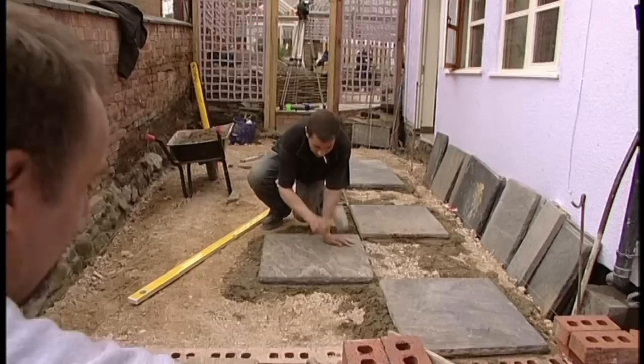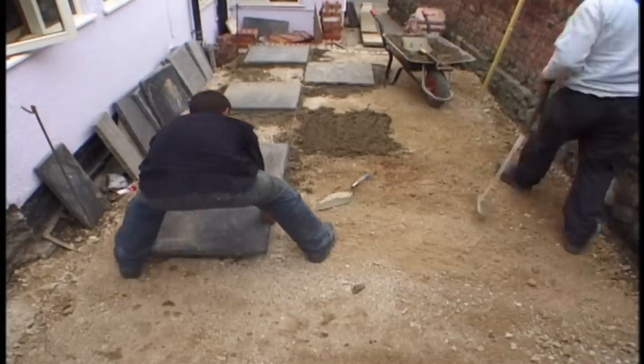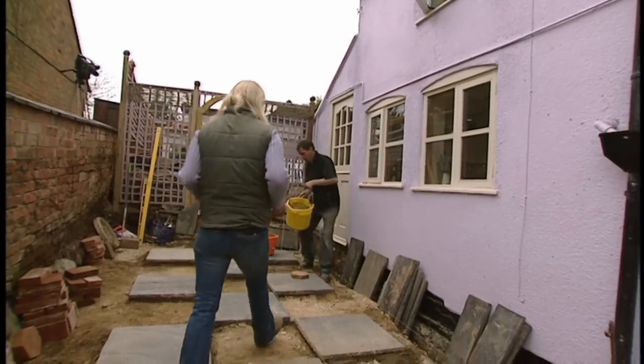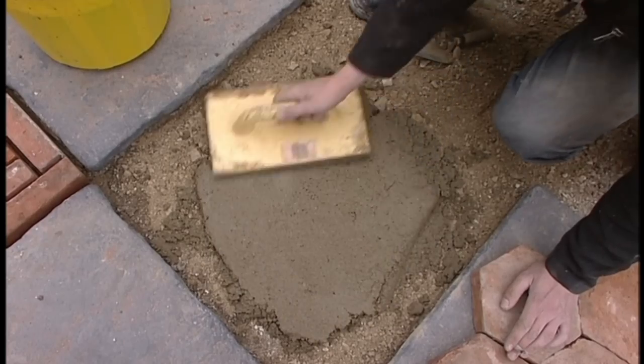The idea was to lay a checkerboard paving design using plain reconstituted stone slabs — nothing too fancy. Then we could infill with our salvaged gems to create real focal points within the paving. Simple, but very effective.